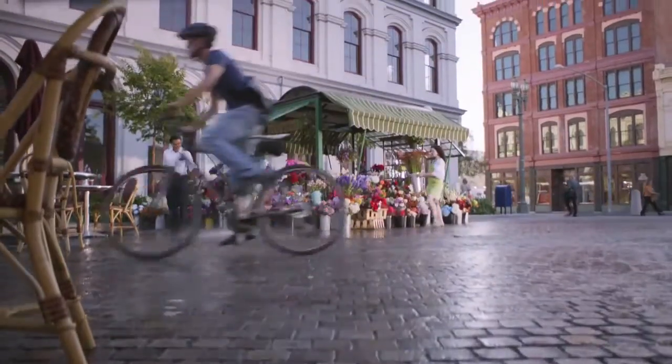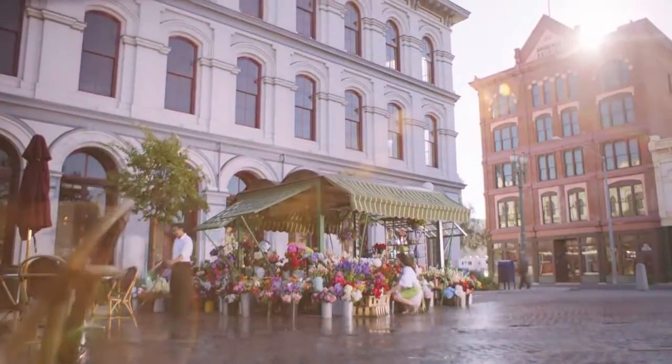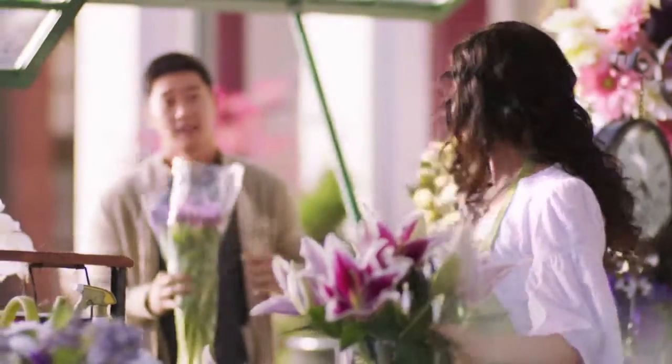I take care of everything at my flower shop. I handle arrangements, deliveries, I'm even the cashier.